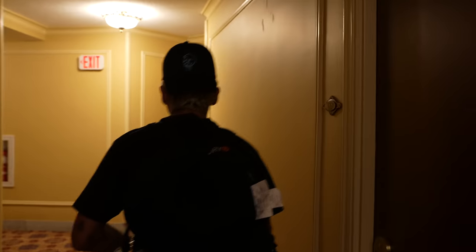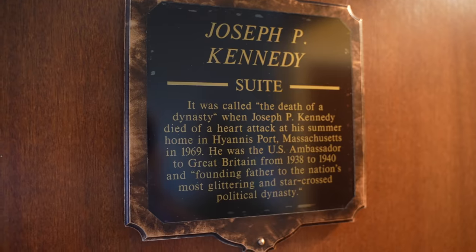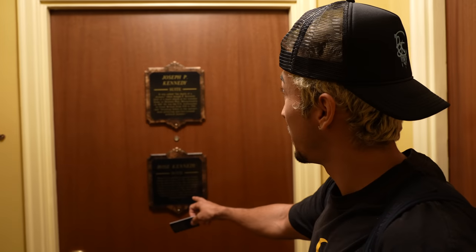Hotel hallways are probably the most creepy part of a hotel. Room 10,006 right here in this corner. We got a suite!